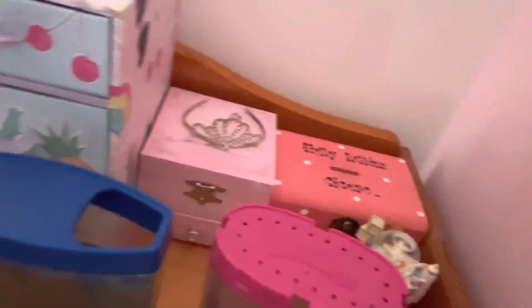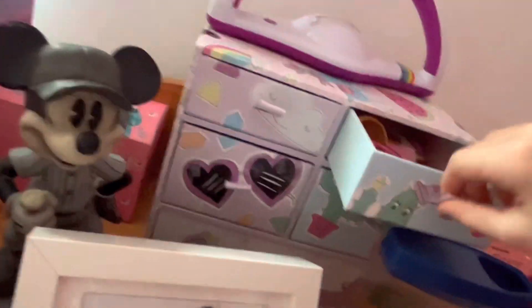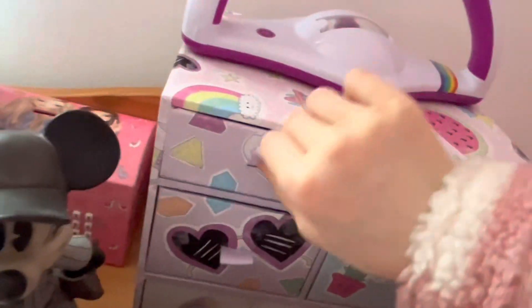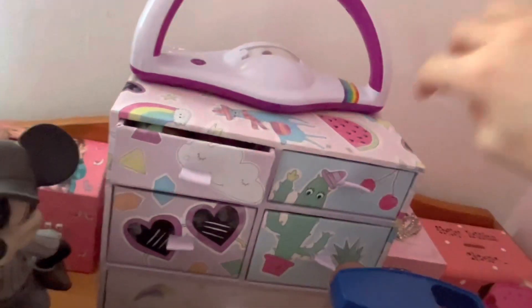I've had them for a couple of months, which is really good for sea monkeys and Aqua Dragons because you usually don't have them that long. Then I have some like banks, a Polarina box, a rainbow-like thing, and some lip balms.